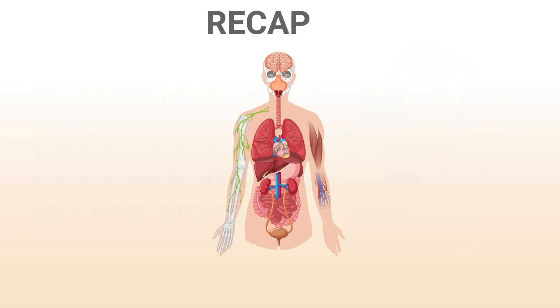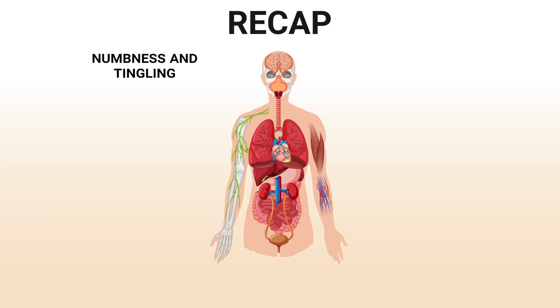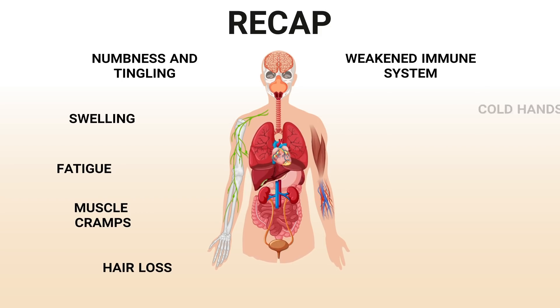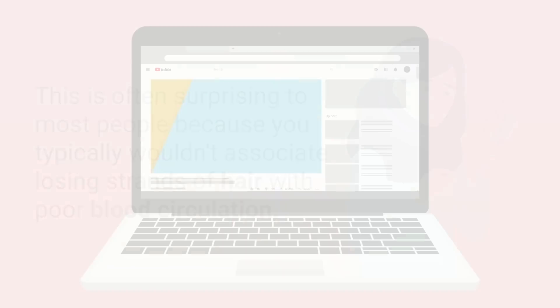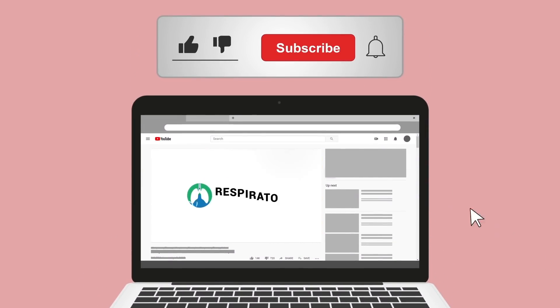To give a quick recap, the signs and symptoms of poor blood circulation to look for include: numbness and tingling, swelling, fatigue, muscle cramps, hair loss, a weakened immune system, cold hands and feet, varicose veins, erectile dysfunction, and skin discoloration. If this video was helpful, please hit the like button — it really helps support the channel.